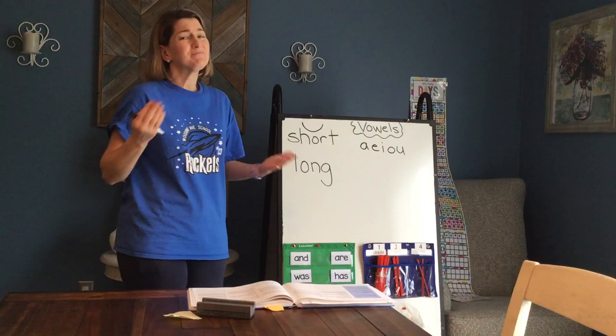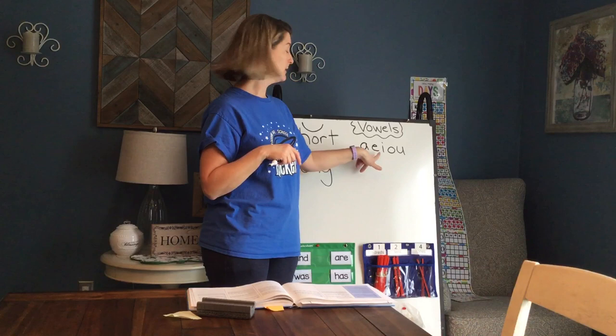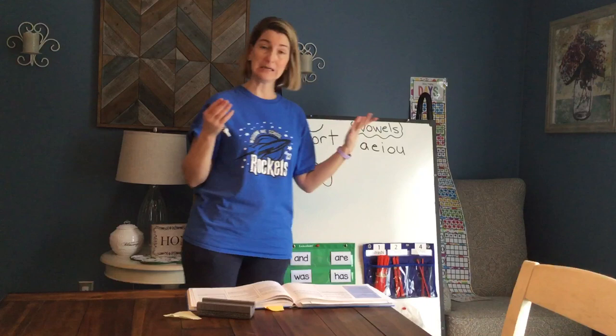Now, long vowels. Long vowels I think are easy peasy lemon squeezy, right? Because long vowels say their names. So a long vowel says A, E, I, O, and U. Easy, right?